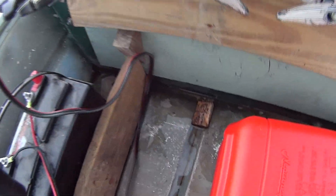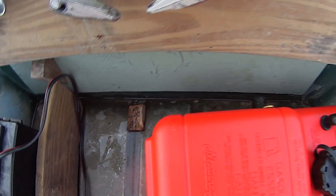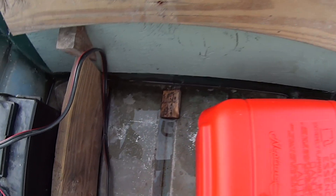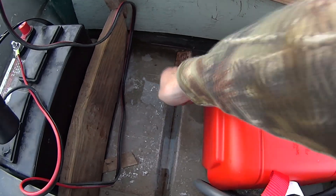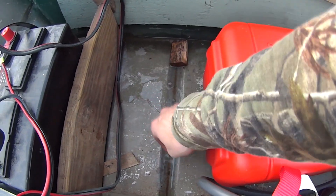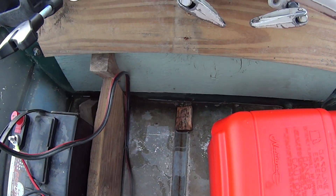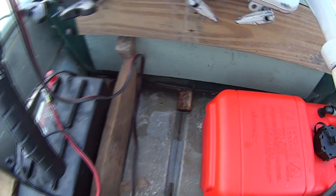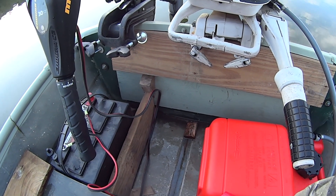So as you can see down here, there is just a slight bit of water — not much. We've been out here for a couple hours now, so not a troubling amount, just something to stay aware of.